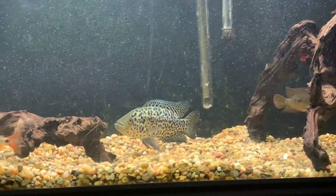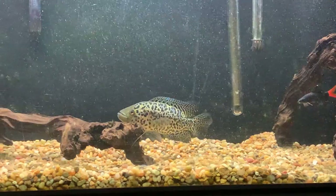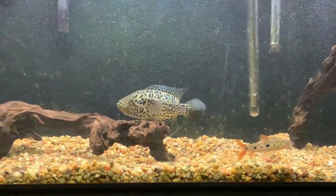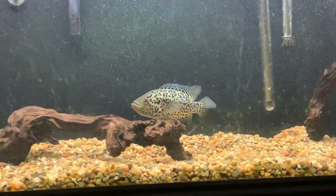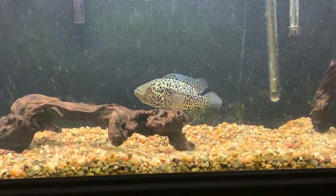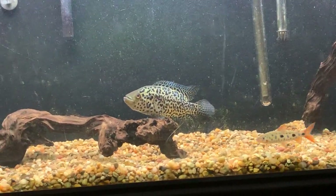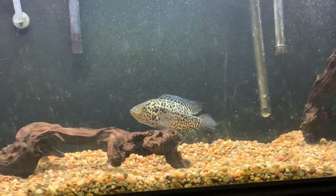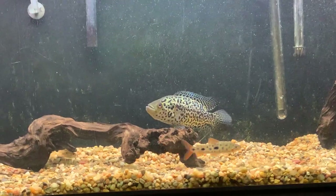A jaguar cichlid is in the parachromis family. You have the dovi, the jaguar, the red tiger motaguensis, the loiselle, the frettacelli, and the multifasciatus. There might even be one more but I don't want to botch the name.